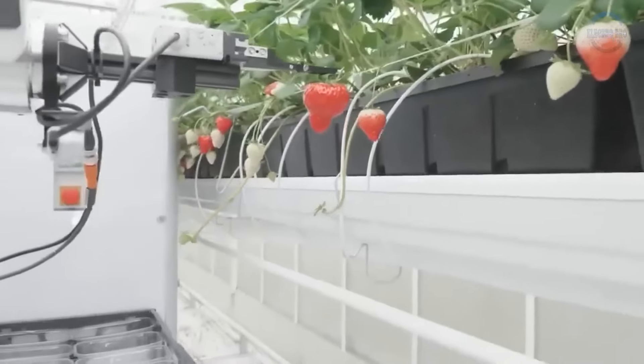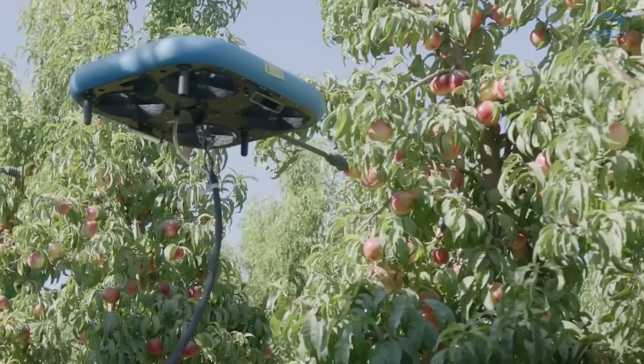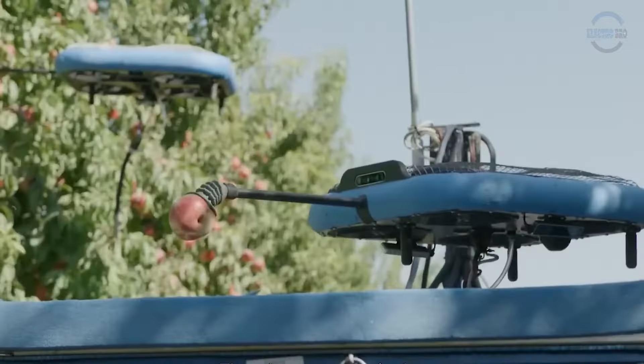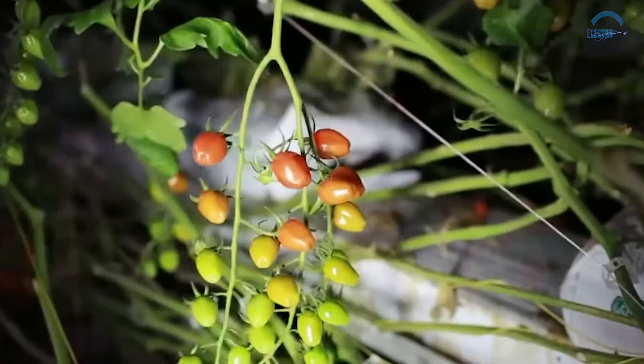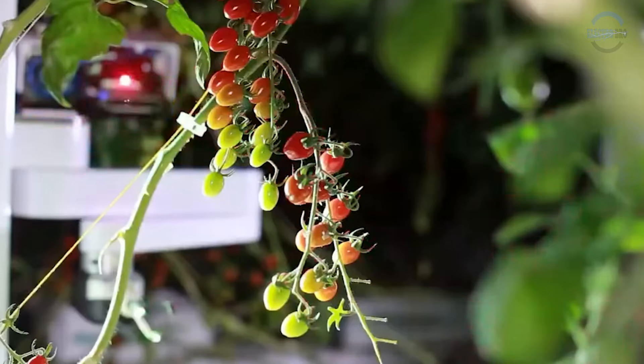Not all fruits are created equal, and neither are these robots. Specialized models are developed for specific fruits, such as the SVH-6 robot for apples and the SP-1G robot for strawberries. This adaptability ensures precise harvesting tailored to each fruit's unique characteristics.